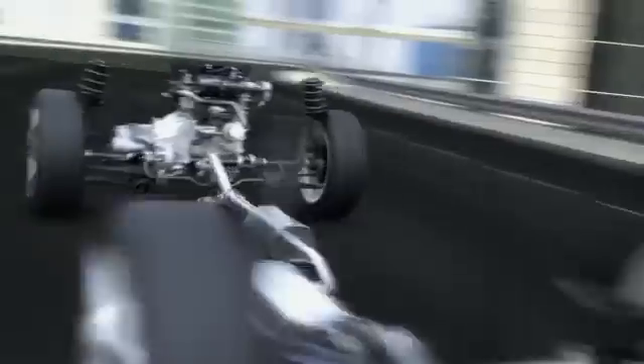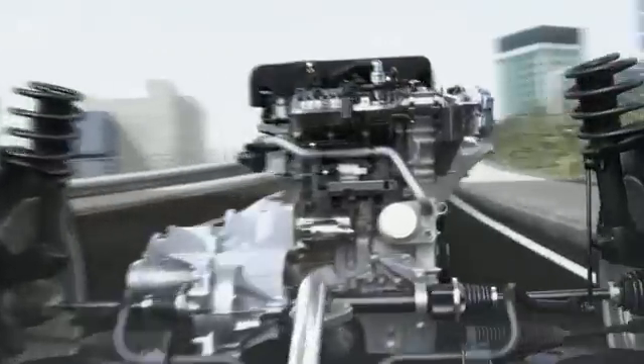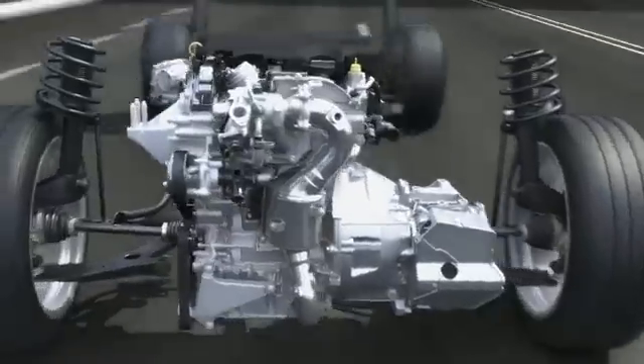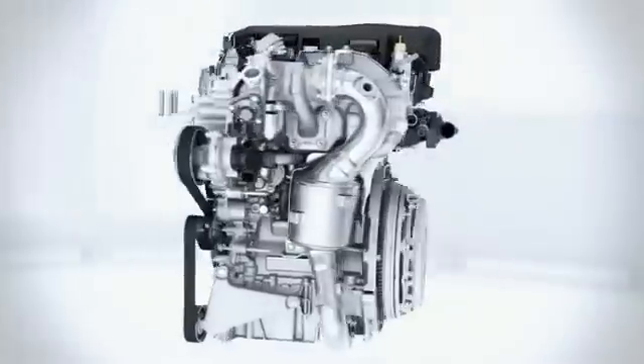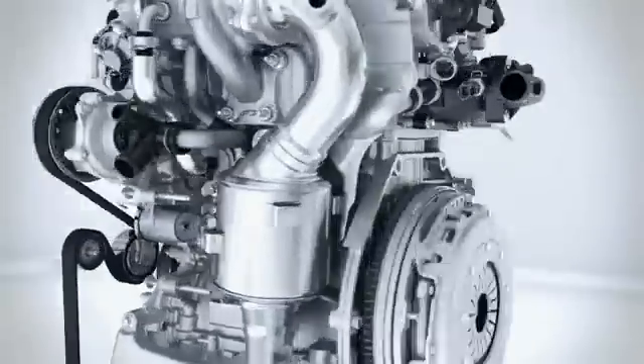Small, powerful and extremely efficient — these are the main attributes of the all-new three-cylinder engine from Ford. With only one litre displacement, the new turbocharged Ford Direct Injection engine delivers up to a remarkable 120 horsepower, strong enough to provide an extraordinary dynamic drive experience. The customer receives the benefit of high performance and low fuel consumption at the same time, thanks to a variety of innovations.